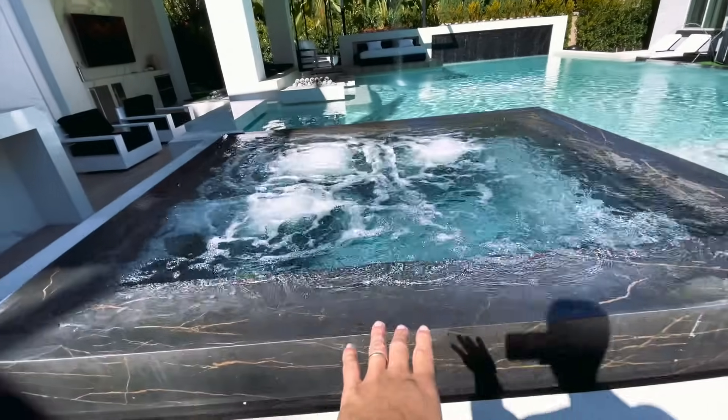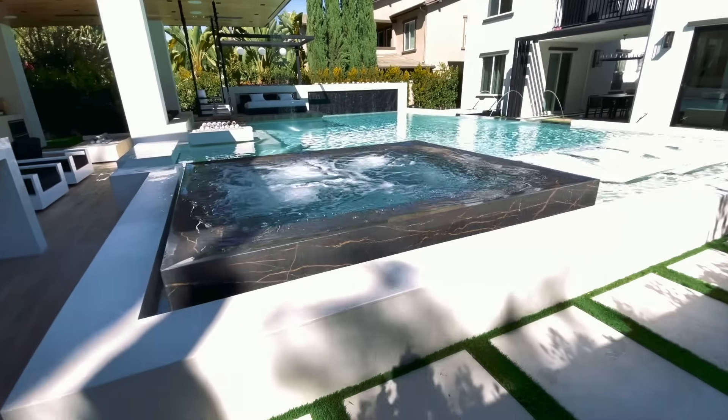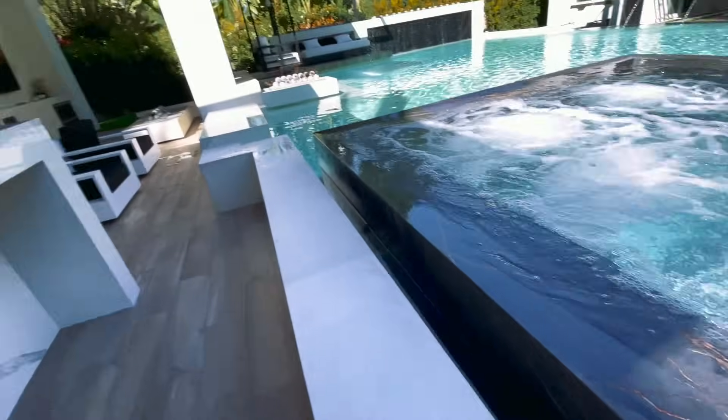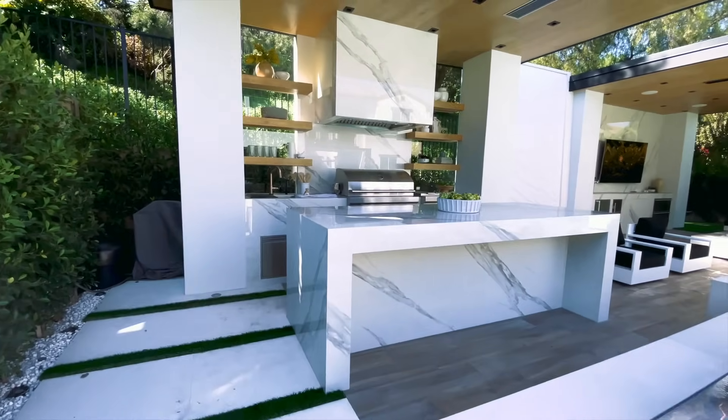This infinity style spa is all wrapped in a Decton material. It makes a huge difference because it feels like this whole thing was carved out of stone. This area is also Decton, and you can see that Decton gives you such a variety of finishes — this is a polished finish, this is more of a matte finish. You get a lot of variety when you play with these porcelain style features.